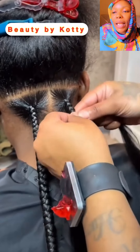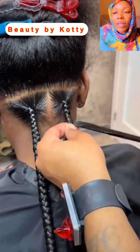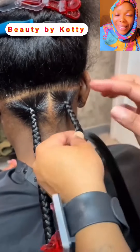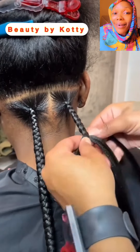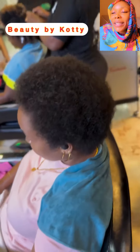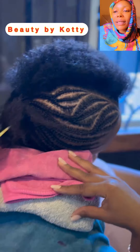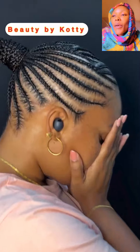We move on to the next one — this is jumbo braids, jumbo knotless. These days the way people do knotless, some people have different ways of doing it. There are people who actually do knotless, and there are some where it doesn't look like knotless, it looks like ordinary braids. I just thought to take you guys along to show you the different hairstyles — how to fill in, how to braid, how to twist, how to make good cornrows, beautiful and neat cornrows.